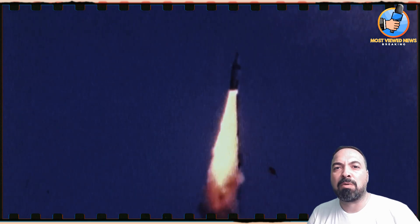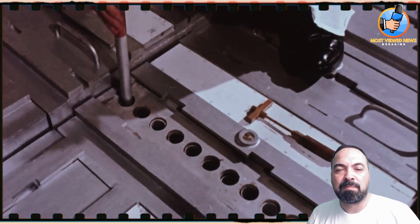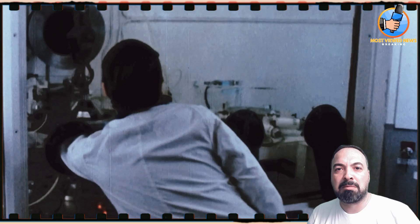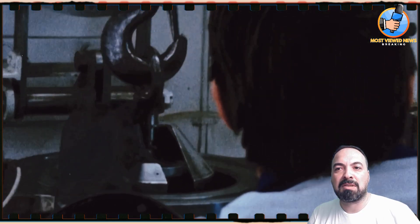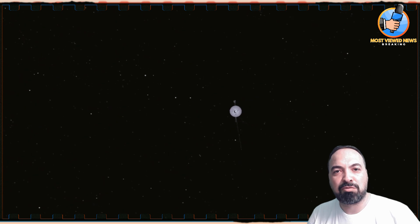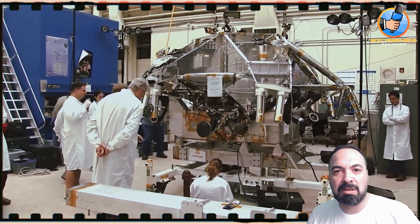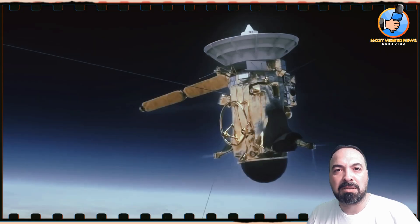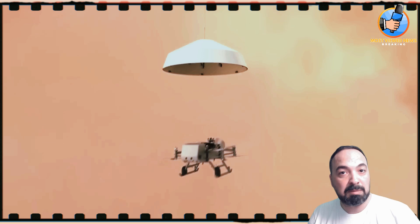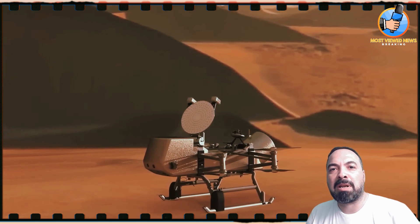NASA's deep space exploration has always depended on this unique material. Plutonium-238 is not like the plutonium used in nuclear weapons — it doesn't sustain a chain reaction, but emits a steady, reliable heat, perfect for powering spacecraft in the coldest regions of space such as Titan. The Cold War led to an unexpected advantage: weapons-grade plutonium was produced in vast quantities, and its byproduct, plutonium-238, was of no use for bombs — but NASA saw its potential for space exploration.